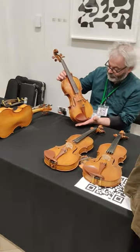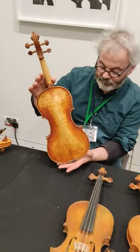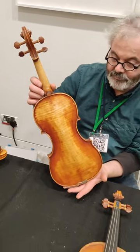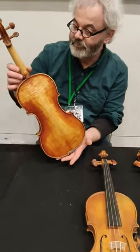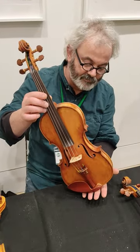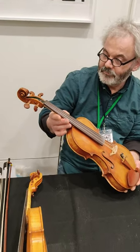Here we are on the stand of Graham Vincent, a maker of violins from Somerset in England. This video was taken at the British Violin Makers Association Makers Day that was held in London last weekend. The violin that Graham is holding is one of my favourites from the whole show, and I believe it's also for sale on his website.